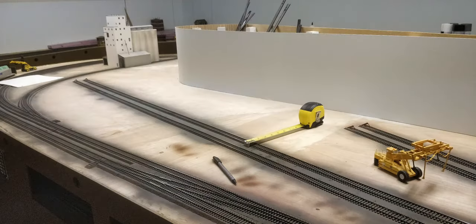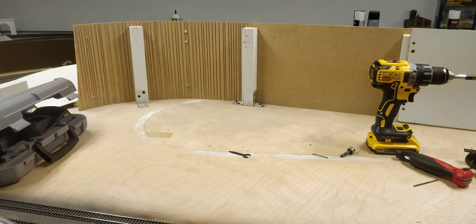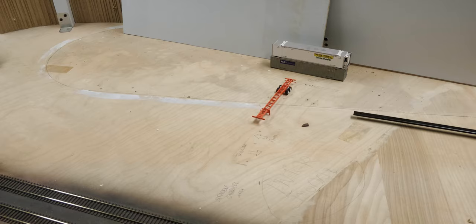First up was buying back some of the space from the bulbous backdrop in the plant. We added a significant amount of space back to the container terminal just by transforming it into a flat double-sided backdrop.